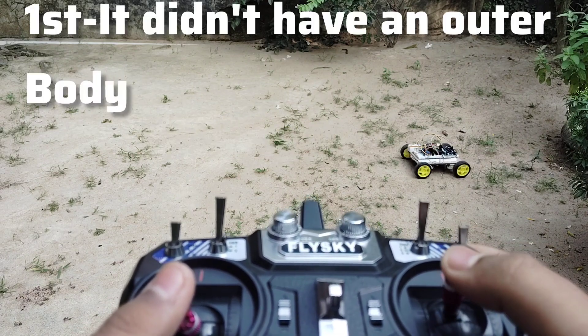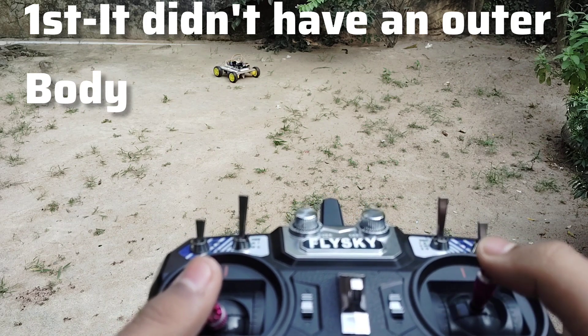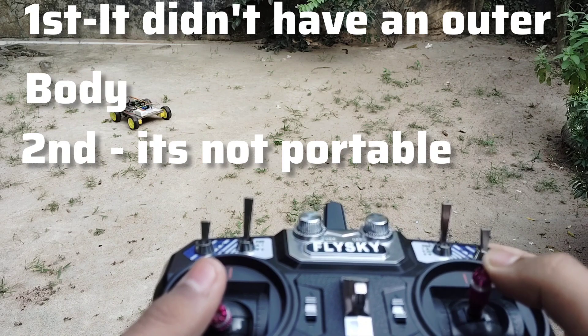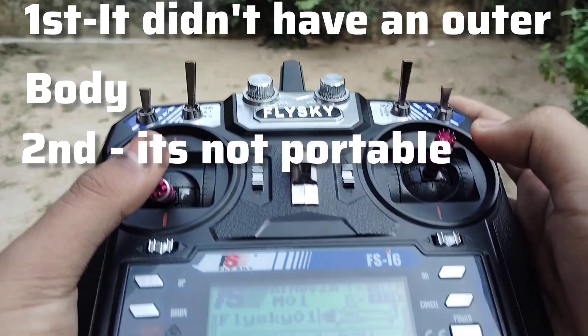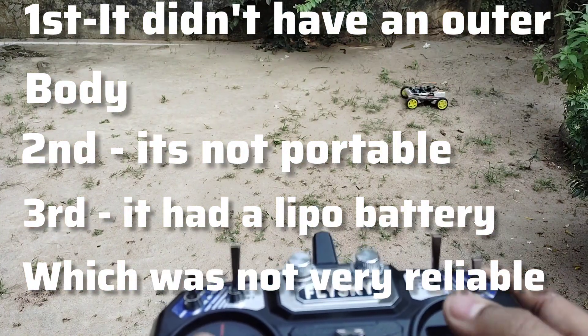First, it doesn't have an outer body so the electronics can get damaged. Second, it's not portable — it's really big and you have to carry a big transmitter with it. Third, it has a LiPo battery which sometimes can be harmful.